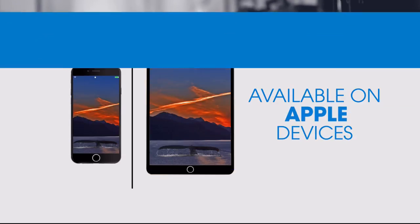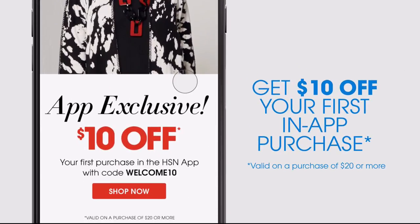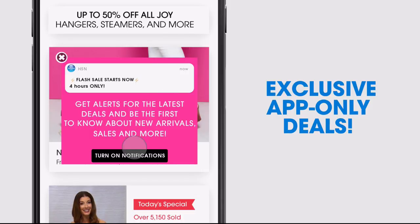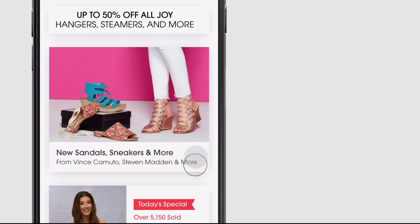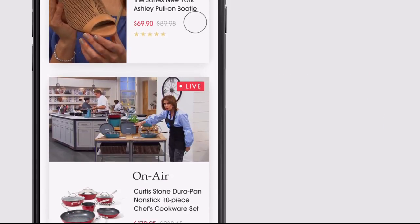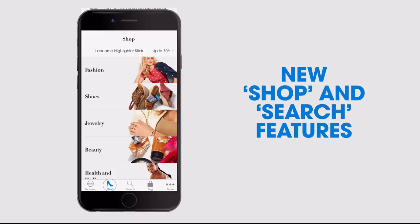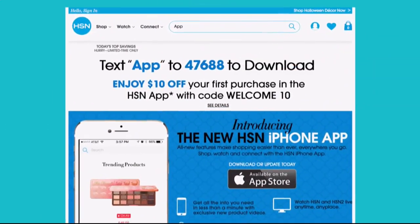Don't miss a thing with our HSN app, available on Apple and Android devices. Get $10 off your first in-app purchase with code WELCOME10. Opt in to push notifications for early access to exclusive app-only deals. Shop faster with exclusive new product videos only on iPhone. Watch HSN live anytime, anyplace. Search 'app' on HSN.com to download.